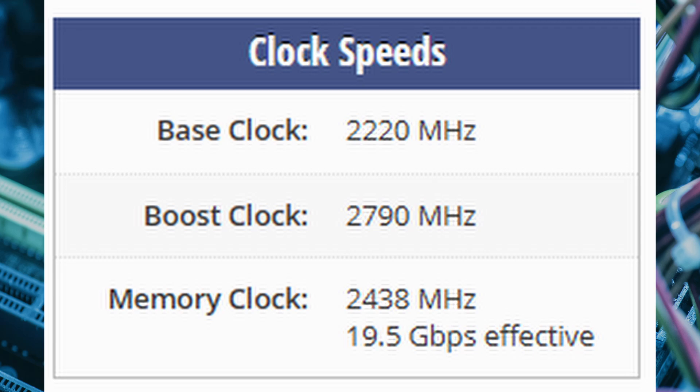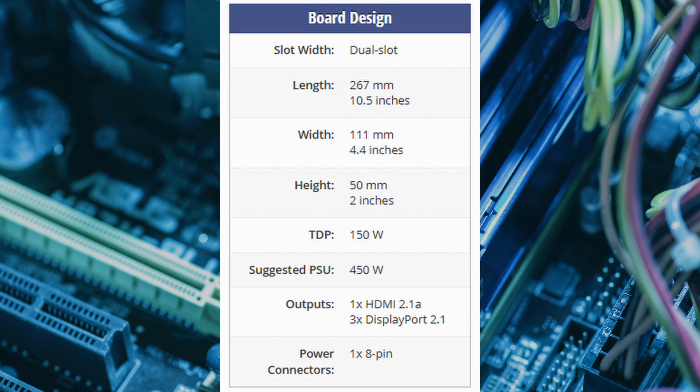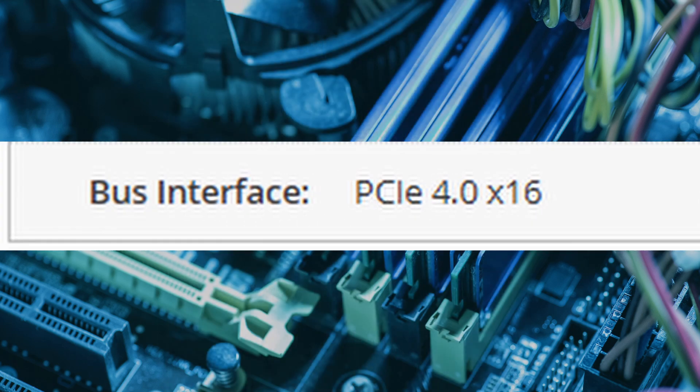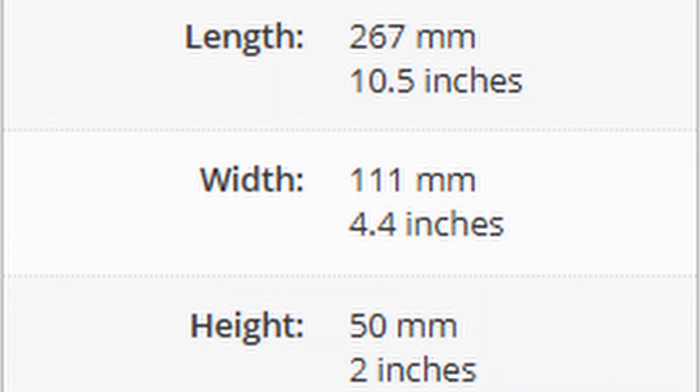Its clock speeds are equally impressive, with a base frequency of 2,220MHz and a boost up to 2,790MHz, while the memory clock runs at 2,438MHz. With a TDP of just 150W, the RX9060XT draws power from a single 8-pin connector and features a dual-slot cooling solution. Display outputs include one HDMI 2.1a and three DisplayPort 2.1 ports. The card connects via a PCIe 4.0 x16 slot and measures 267mm x 111mm x 50mm.